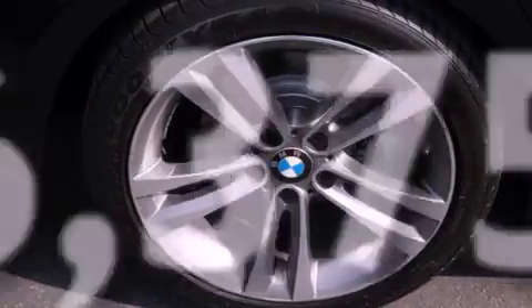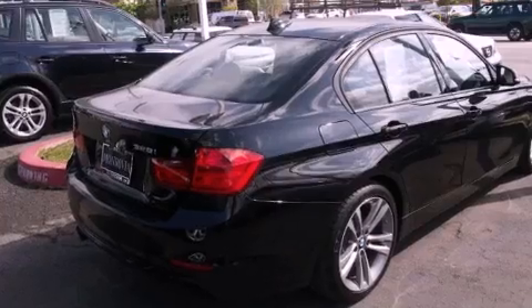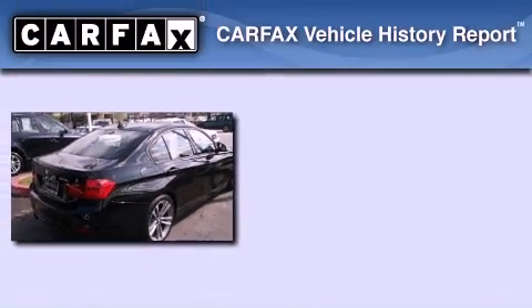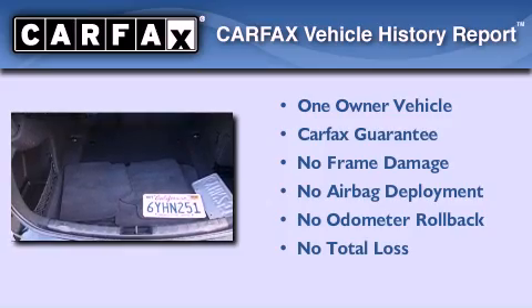With an EPA estimated rating of 33 miles per gallon on the highway, its fuel efficiency will save you time and money. This BMW has had only one owner and it qualifies for the Carfax buy-back guarantee.